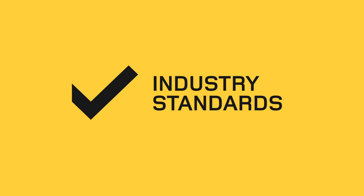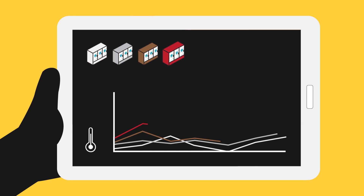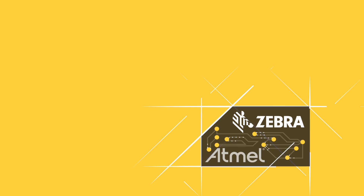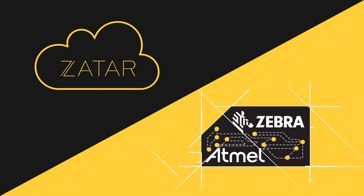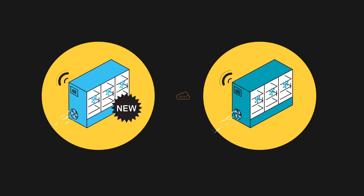This whole solution is based on industry standards. Using the reference design solution, you can start monitoring and recording temperature in one, several, or all your refrigeration units in one or multiple locations. The reference design, powered by Zatar, makes it easy for both new and existing refrigeration units to take advantage of modern technologies that come together in IoT.